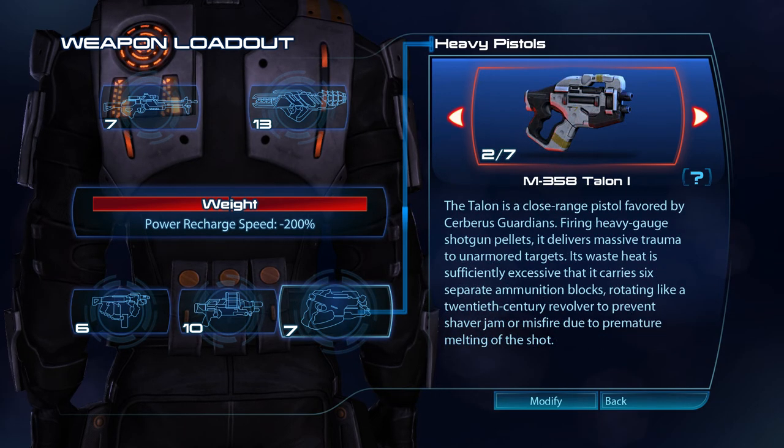The Talon is a close-range pistol favoured by Cerberus Guardians. Firing heavy-gauge shotgun pellets, it delivers massive trauma to unarmoured targets. Its waste heat is sufficiently excessive that it carries six separate ammunition blocks, rotating like a 20th century revolver to prevent shaver jam or misfire due to premature melting of the shot.